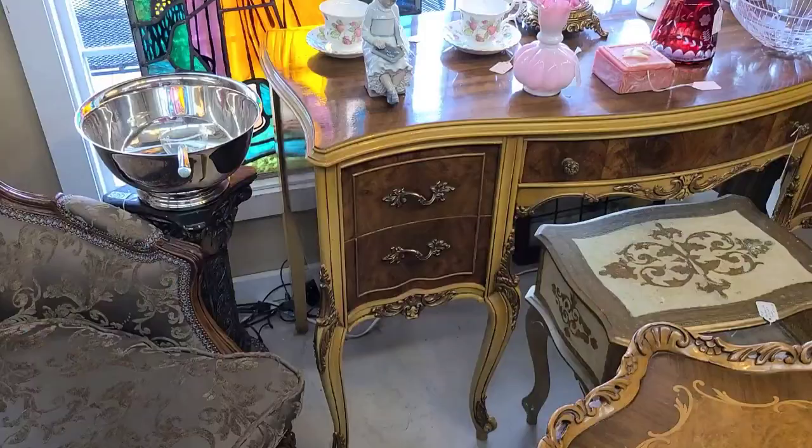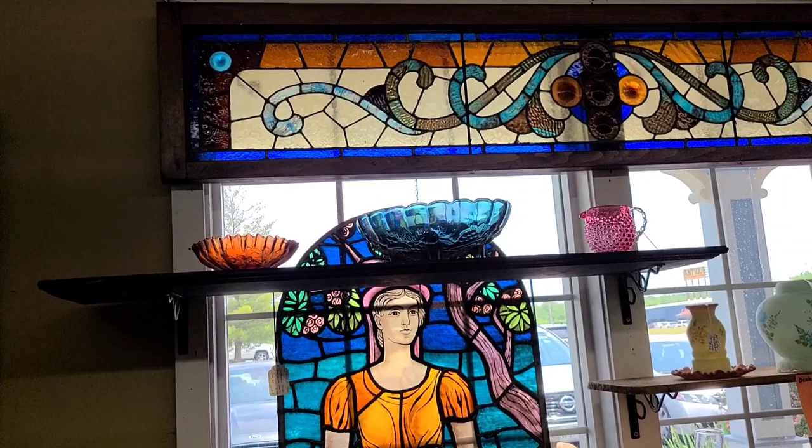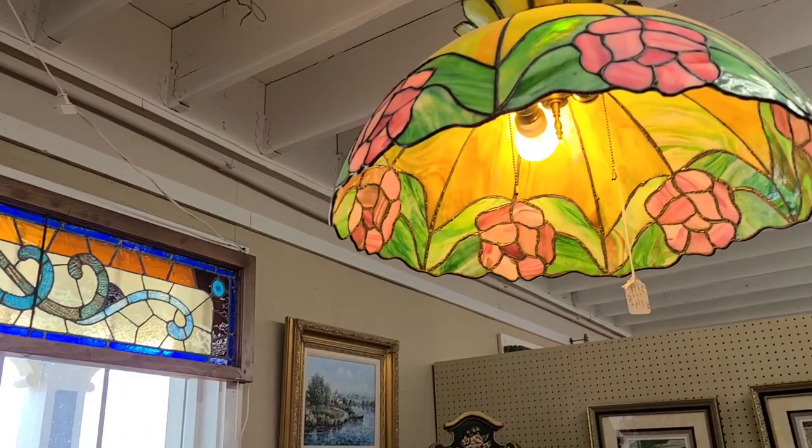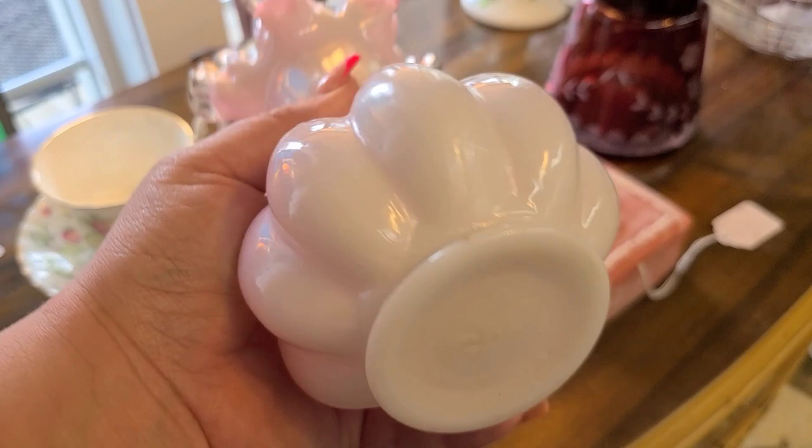They had this absolutely beautiful stained glass window and the one above it. I meant to get a video of the ones at the front door but I guess I missed it. And this hanging Tiffany lamp would be good for over your dining room table. Here we have a Fenton cased glass — cased cranberry glass vase. It isn't stamped, so that would mean it's before 1970. You can see the pink through the white, which is kind of cool, but it's just how the sun was hitting it.